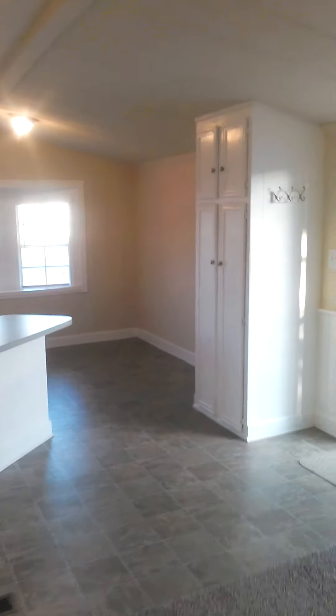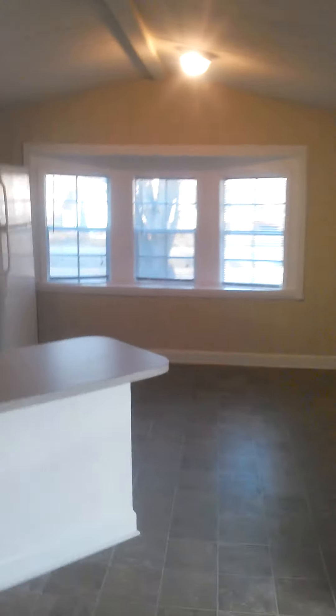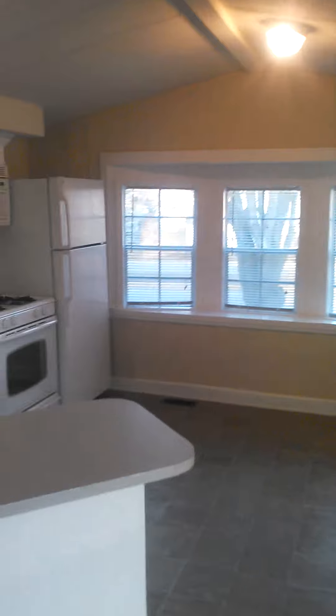I'll post another video shortly with a look at the outside, the deck, and the shed. But this is just a really adorable house. If you're looking for a two-bed one-bath mobile home in Ann Arbor, you can't beat the location — it's right by Meijer, Lowe's, all sorts of shopping, and not far from the hospitals.